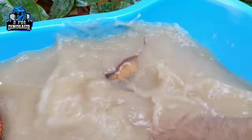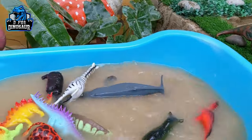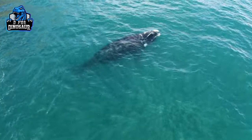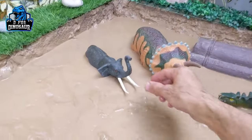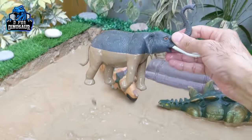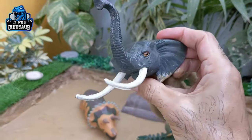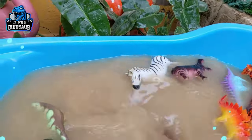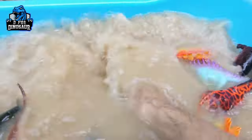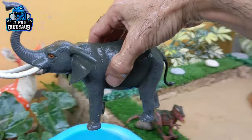Here we go — the whale is washed! And we have an elephant, the big land animal, in our mud ground which is almost half deep in the mud. Wow, let's wash this elephant. This is a very big elephant — here we go, elephant!